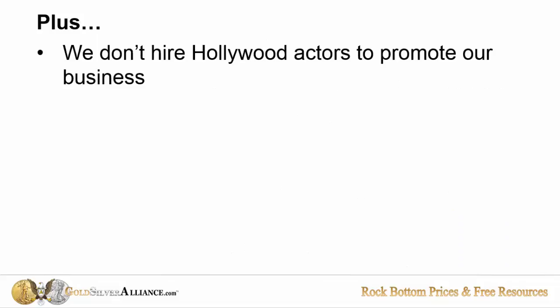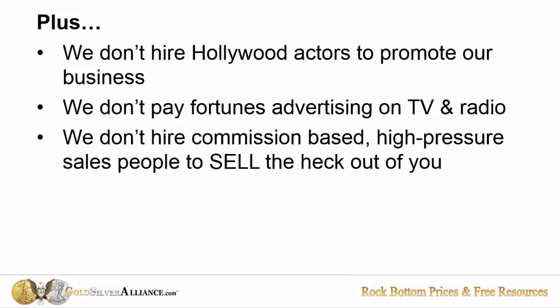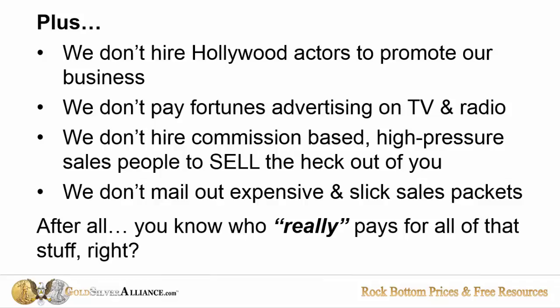We don't hire Hollywood actors to promote our business. We don't pay fortunes in advertising for TV and radio. We don't use commission-based, high-pressure salespeople at all. And we don't mail out expensive and slick sales packets. After all, you know who really pays for all of that stuff, right?